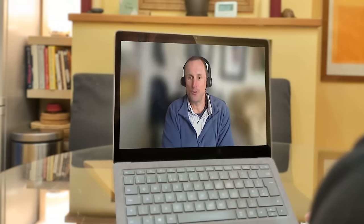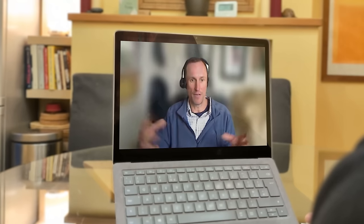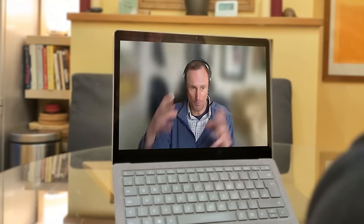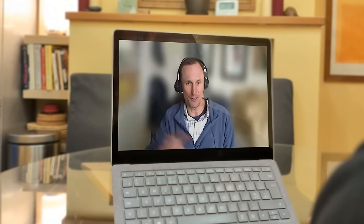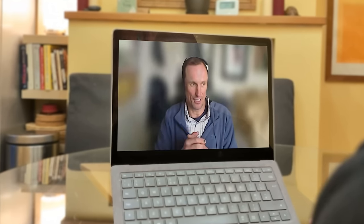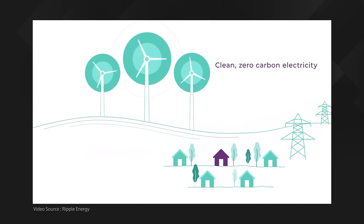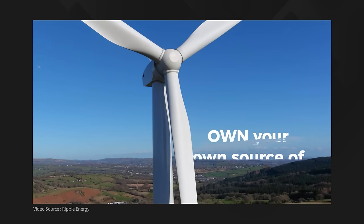Simon, tell us a little background about Ripple Energy and how does someone go about setting up a company like that? Ripple was the brainchild of Sarah Merrick, our founder and CEO, who'd worked in renewables for 20-plus years. She realised that if you could bring households and small businesses together to cooperatively own large-scale assets like big wind farms and big solar parks, and then they get the value of that power almost directly to their bills, it creates a stabilisation effect. We create a cooperative society, do due diligence on consented-but-not-yet-constructed projects, run a share offer to raise equity to complete the purchase of the asset and then pay for the construction of the project.